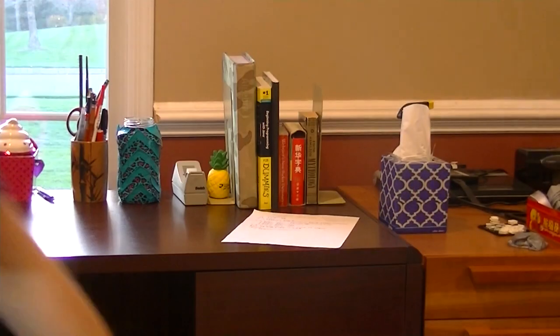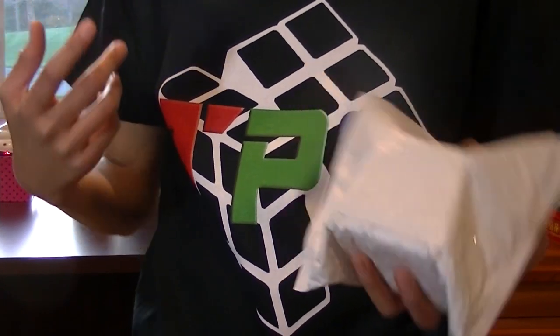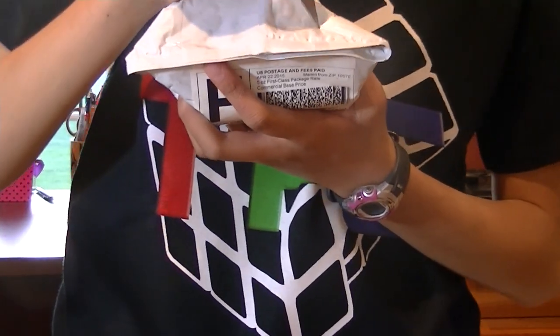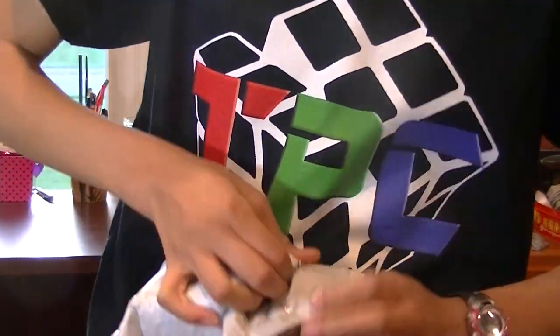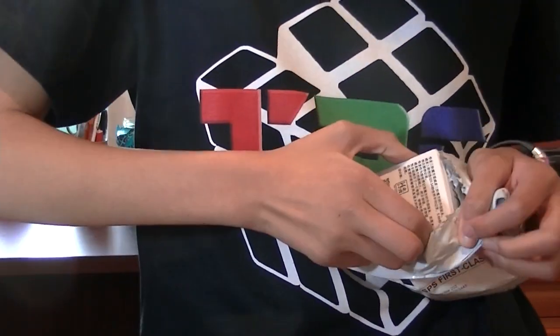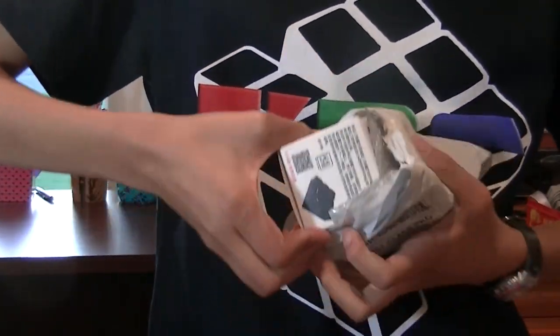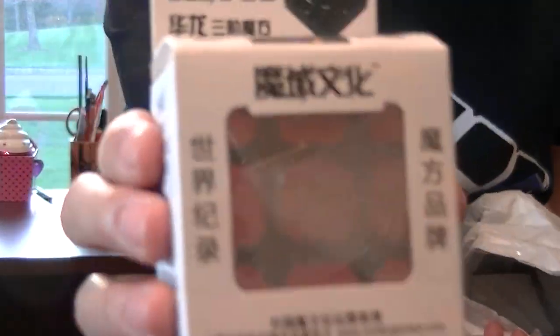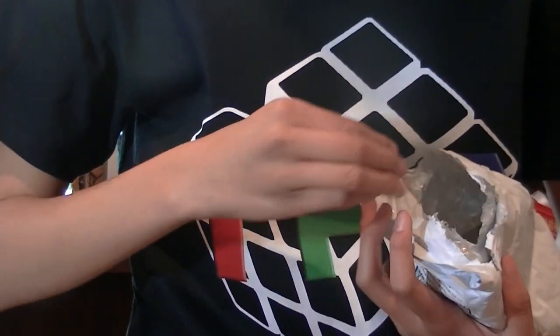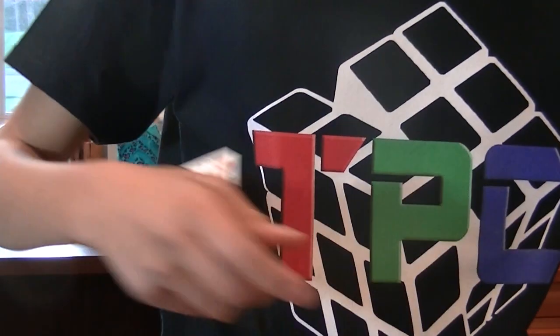So this is a dual unboxing. I have a package from The Cubicle as well. I'm gonna unbox this right now and then switch angles and get into the stuff. Let's open this up. This is a MoYu Weilong — I'll definitely get into that, I heard it is amazing. And stickers, as well as the business card and receipt. I won't show the receipt, but here's the business card and stickers.